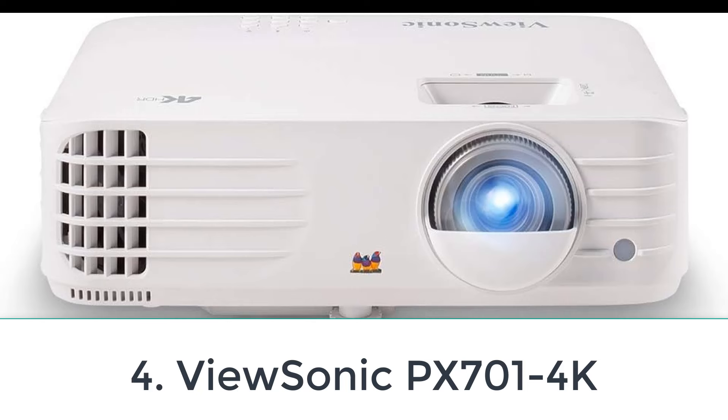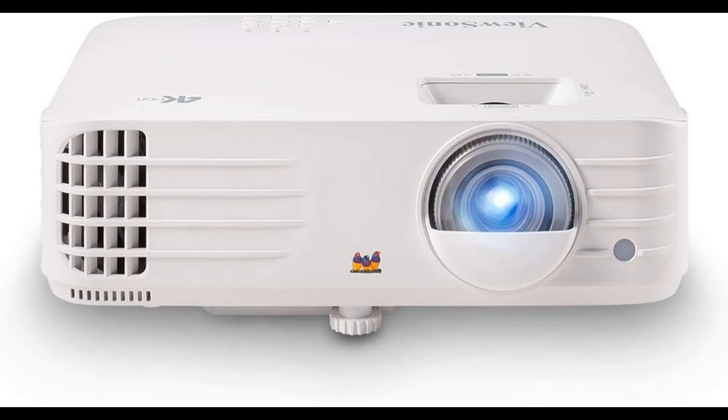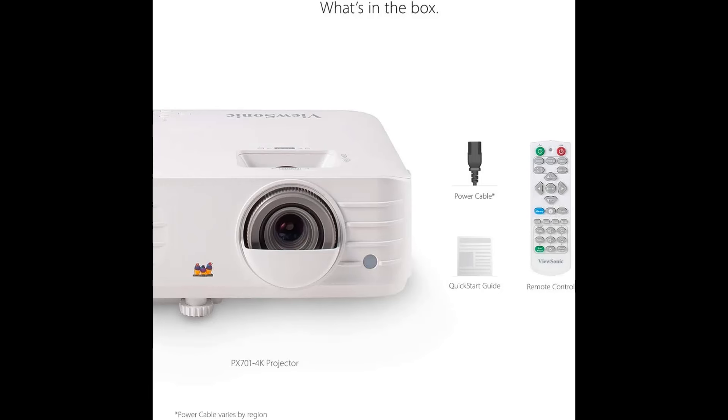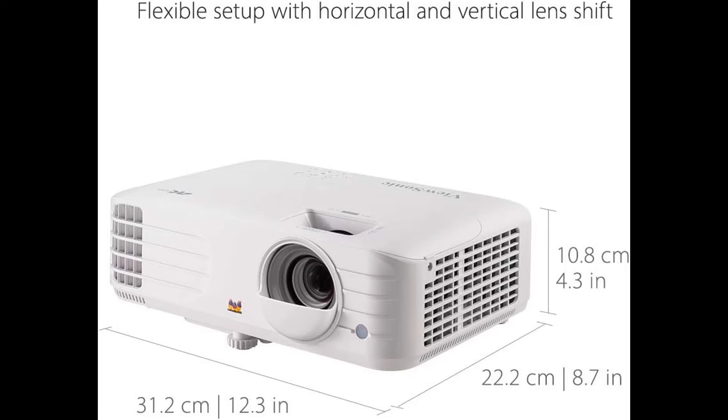Number 4: ViewSonic PX701 4K. When it comes to cheap 4K projectors, your options are rather limited — 4K pixel-shifting projectors are inherently more expensive than 1080p models. Still, the ViewSonic PX701 4K is a decent budget option, offering the weakest image quality on this list, but adequate enough considering the price point.